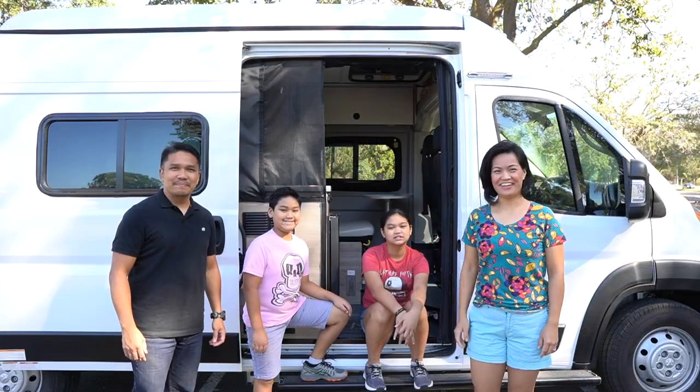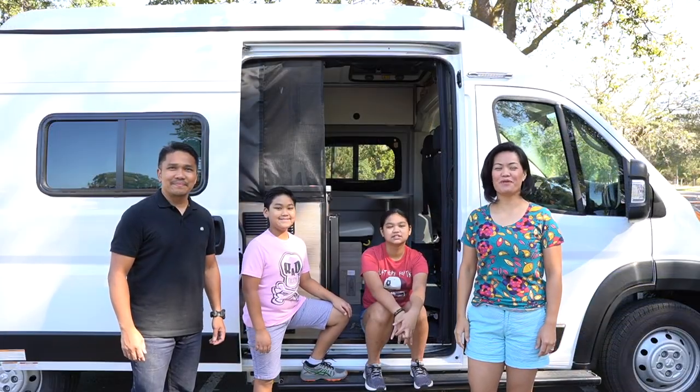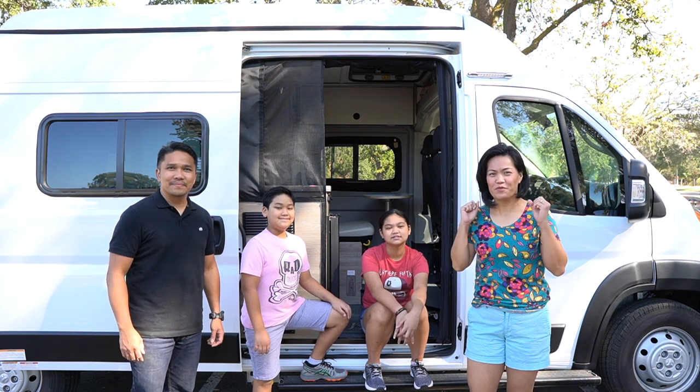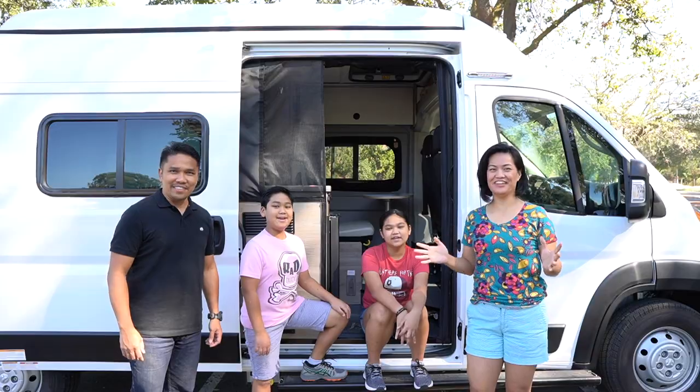Hi everyone! This is Donna, Henry, and the kids of the Lubang Family Adventures. We're very excited because today we're finally doing the Fan Tour!